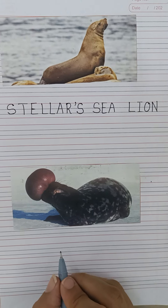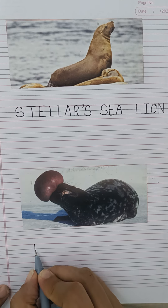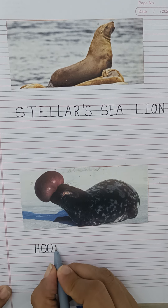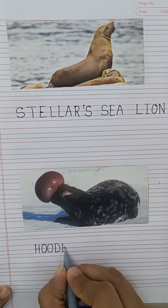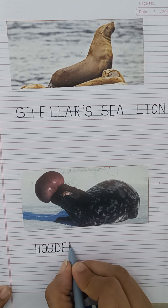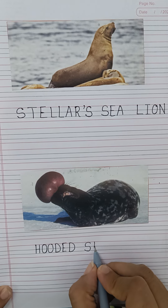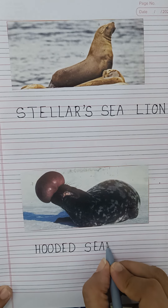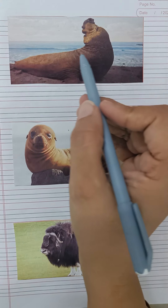And this is our hooded seal — spelling: H-O-O-D-E-D, hooded seal. And this is sea elephant.